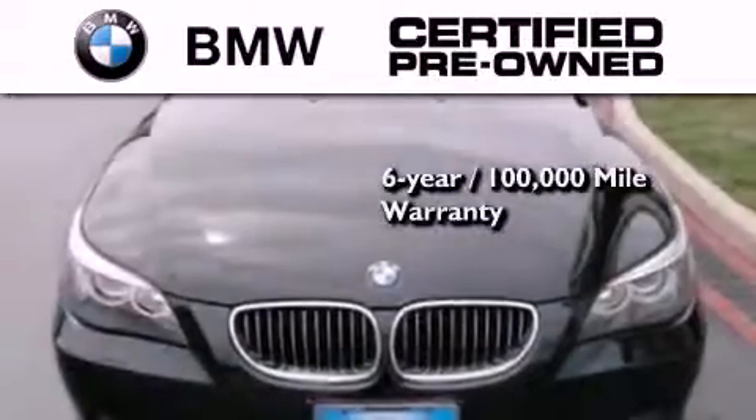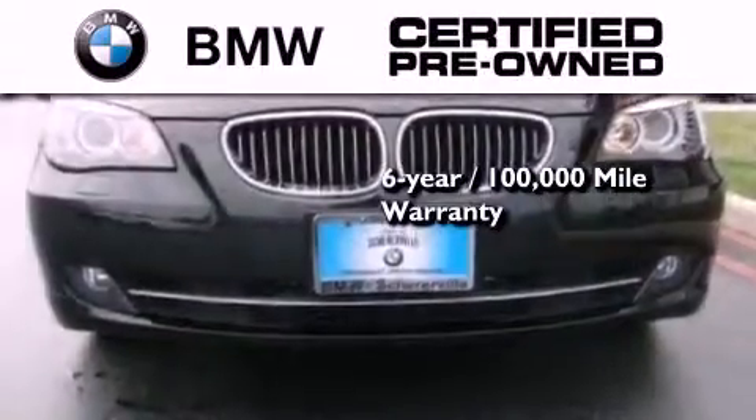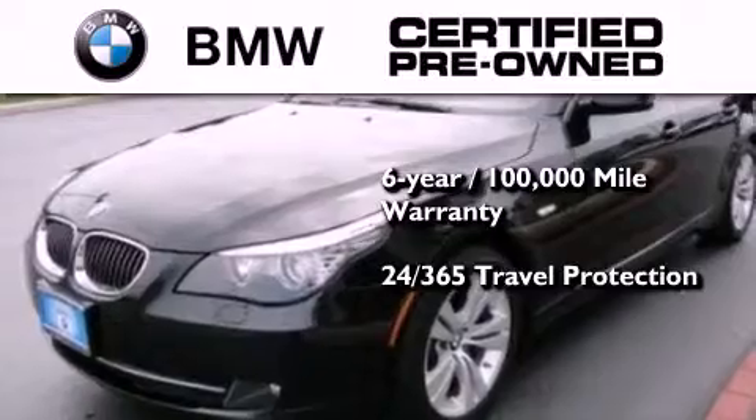Plus, this BMW is backed by a six-year, 100,000 mile limited warranty, and it comes with travel protection 24 hours a day, 365 days a year, even if you're not the one driving.